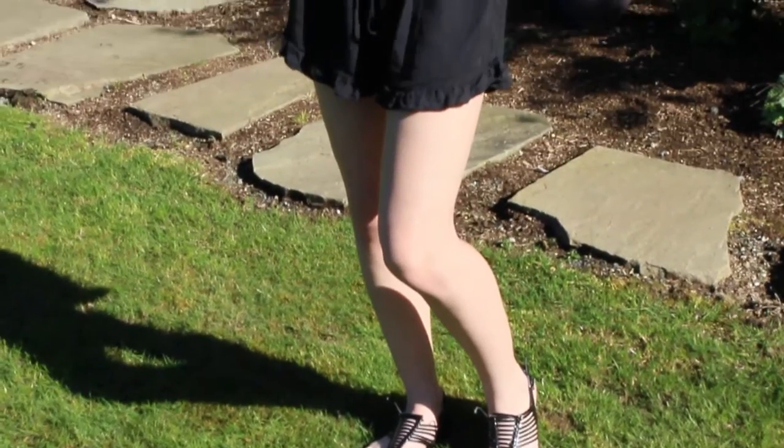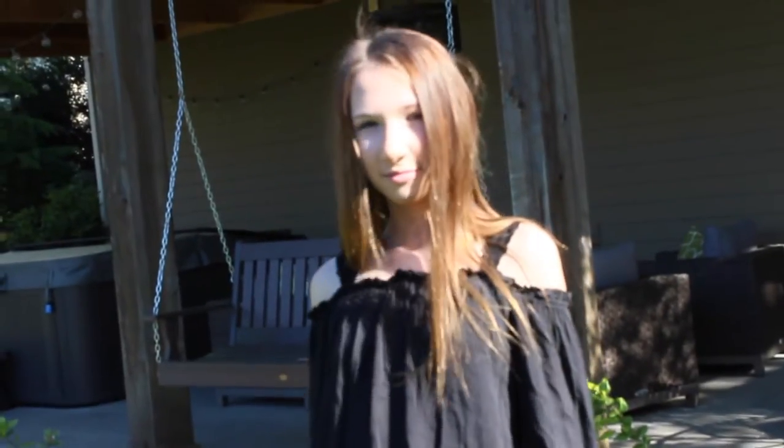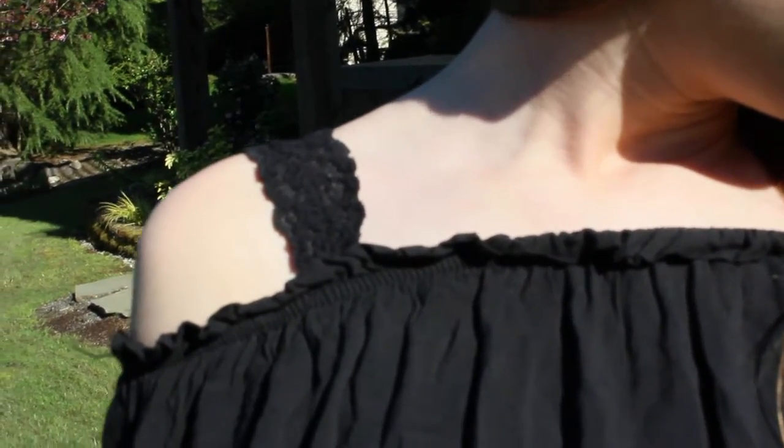Okay, so here I'm wearing some sandals from Steve Madden and then this romper from Brandy, and then also a cute bralette from American Eagle.